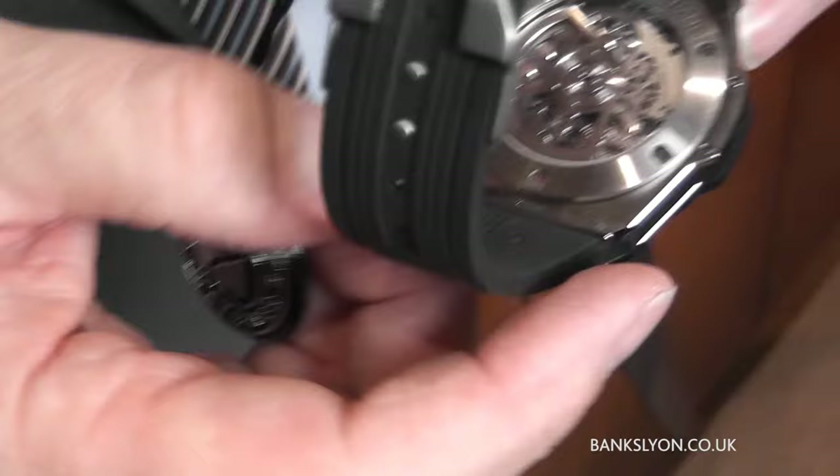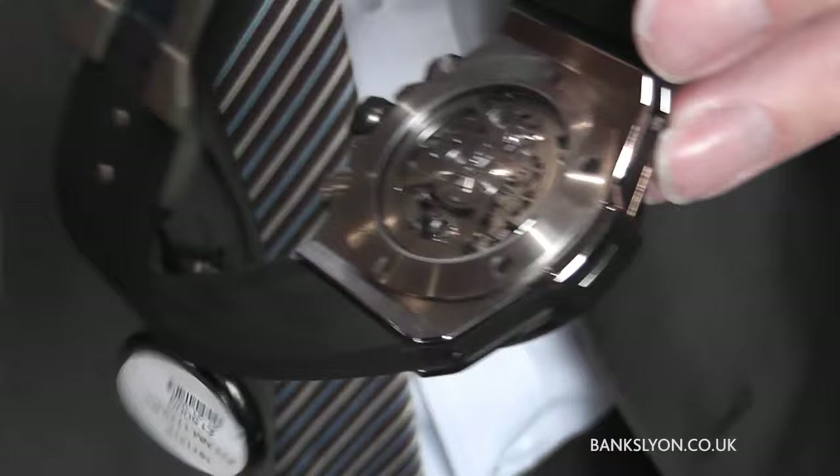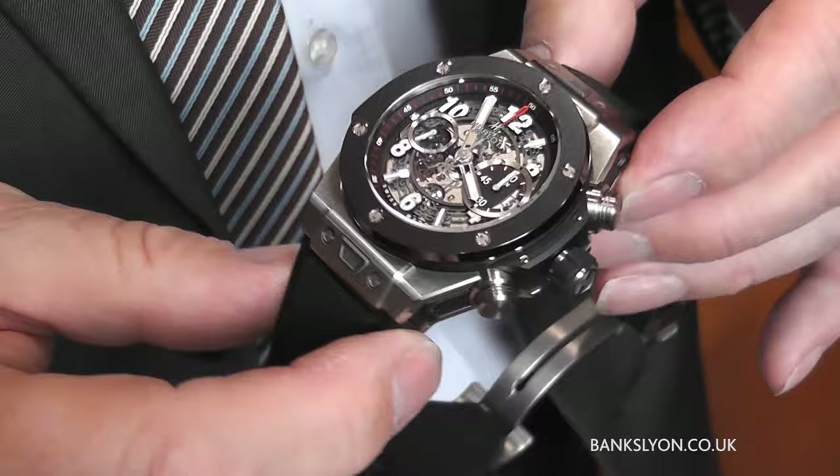If Dan can zoom in on it — it actually says Unico. That's their own in-house movement, so not just a fashion brand — a brand with a lot of quality.